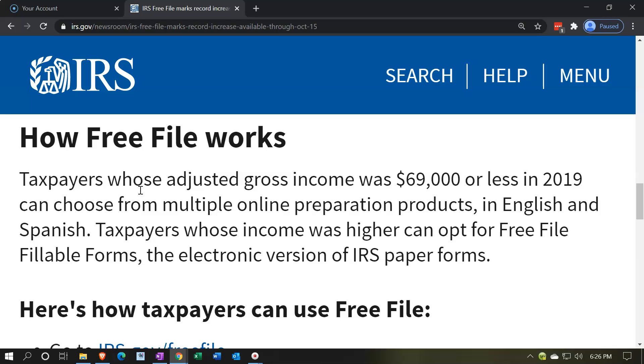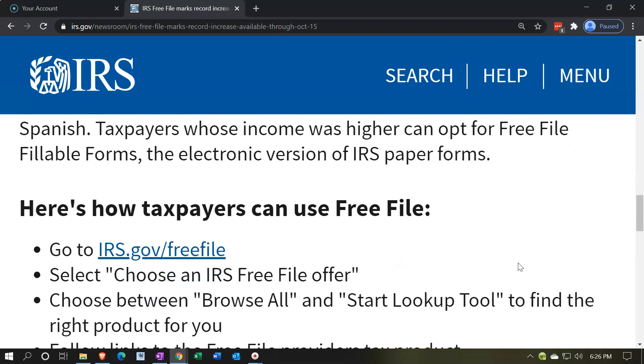If you're not experienced with tax preparation, even if your return is fairly basic, it's a lot more complicated to go through every box on the fillable forms than to use software, which typically uses more of an interview-type process. If you're over that income threshold, I would recommend using possibly proprietary software or talking to a tax professional, as you might need advice.